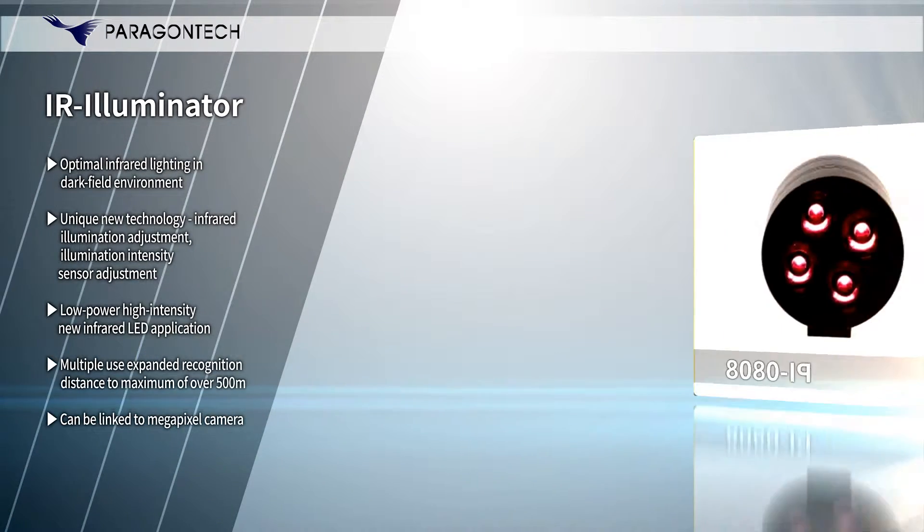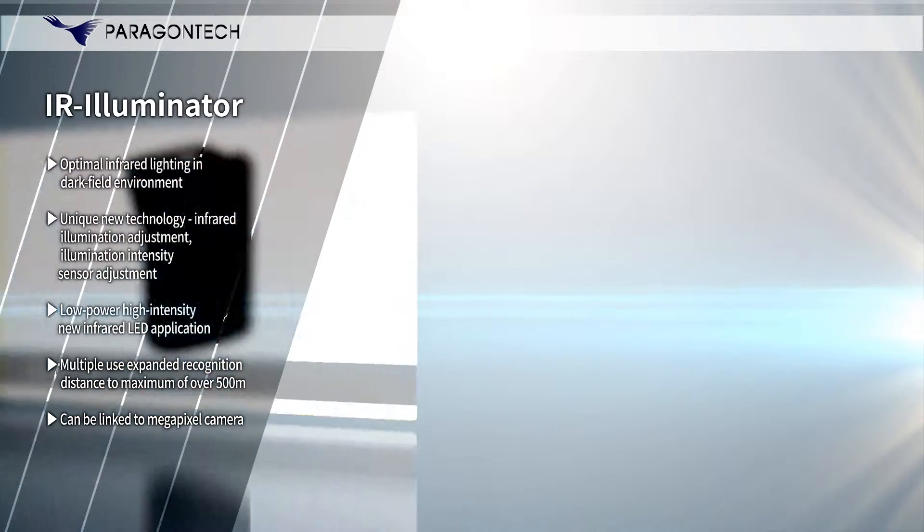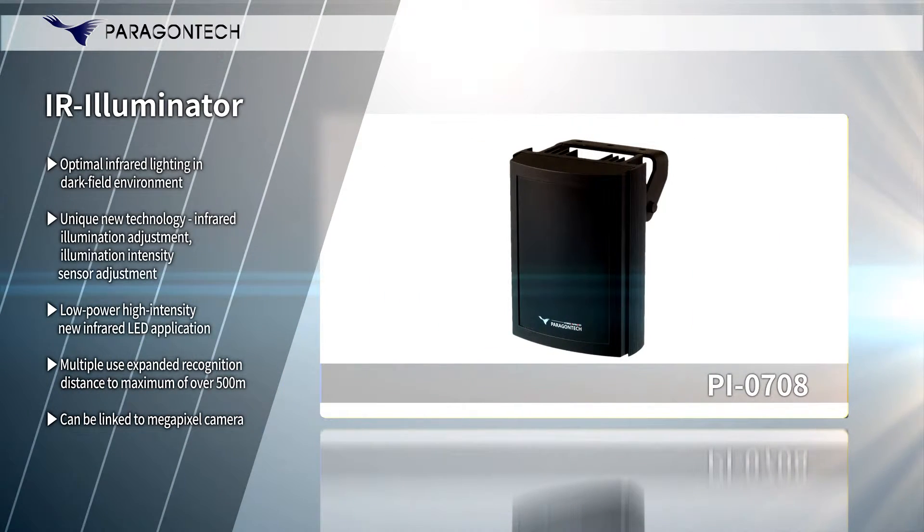Also, using various wavelength infrared LED chips and a Colimate lens, it provides optimal performance in any environment.